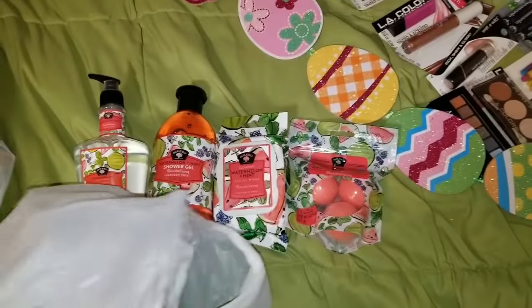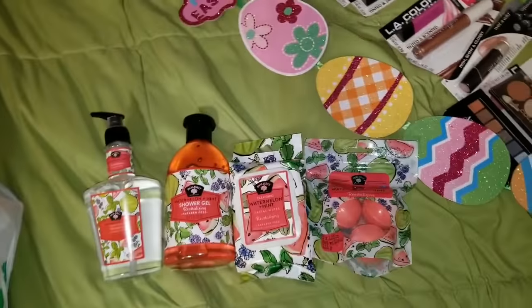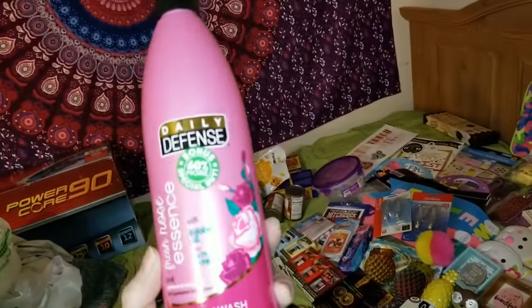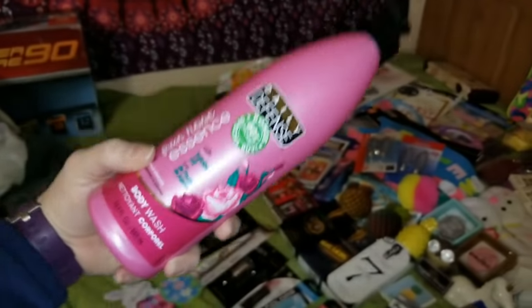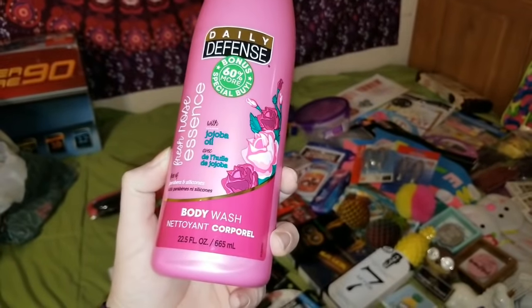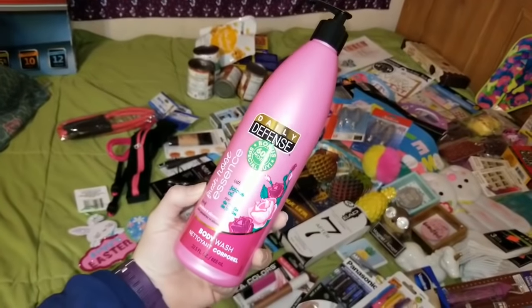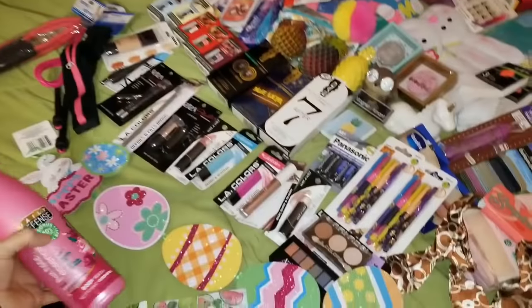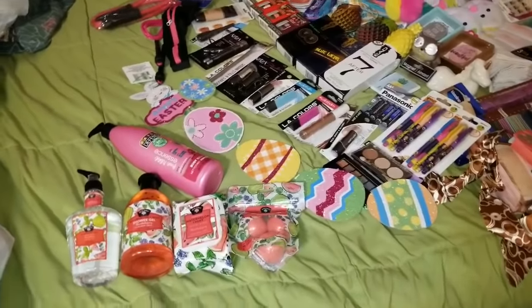I'm going to end this massive Dollar Tree haul right here with this — the Daily Defense Fresh Rose with jojoba oil body wash, 22.5 fluid ounces. First of all, it's a beautiful color and a really cute bottle that would look really cute in your shower. And it does smell pretty dang good. I just don't want to make this an hour and a half long video, so I'm going to end it here.